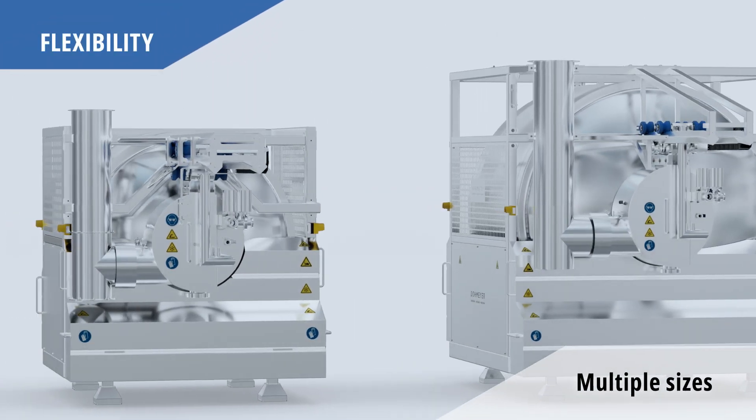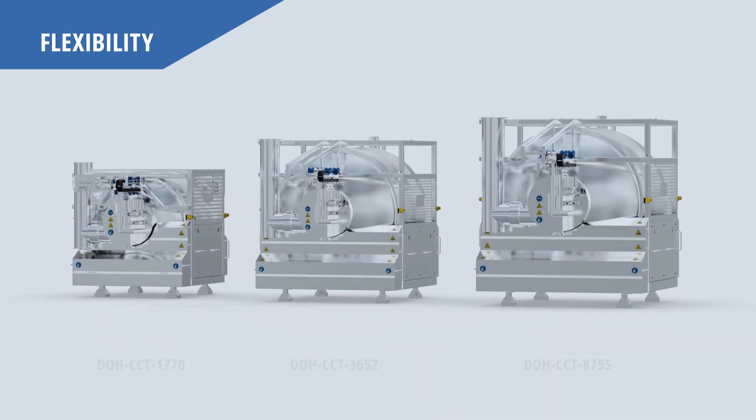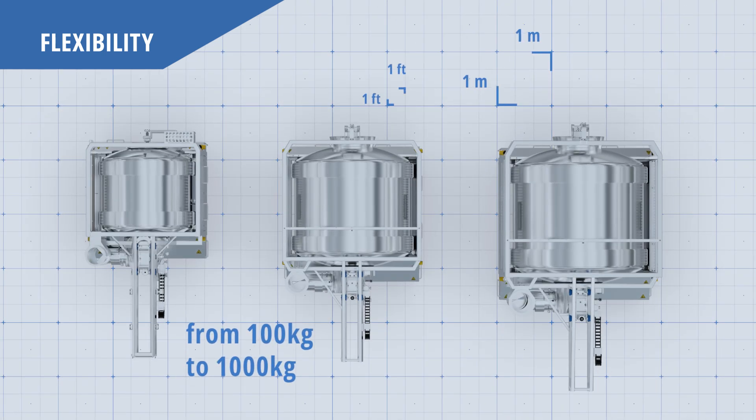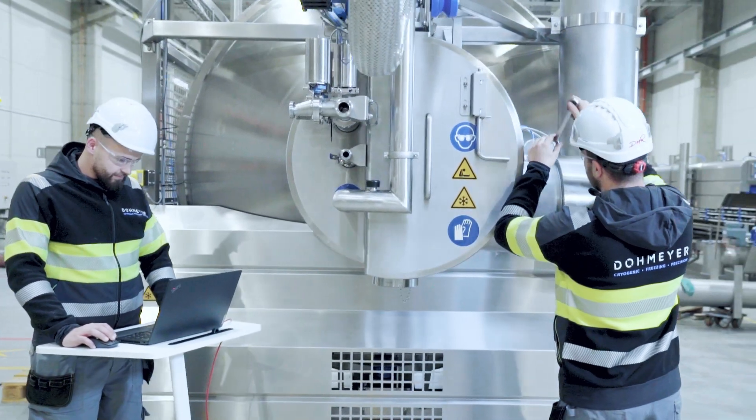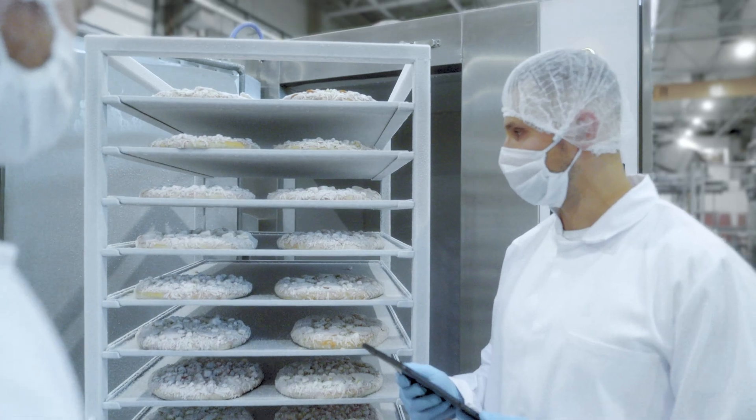Domeyer's Cryo tumbler is available in different sizes, allowing for 100kg up to 1000kg per finished batch. Our skilled team of service engineers and food technologists is available around the clock for your support.